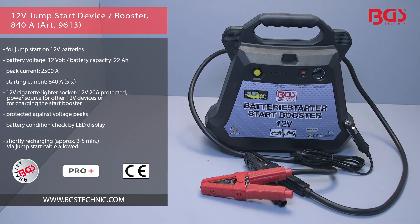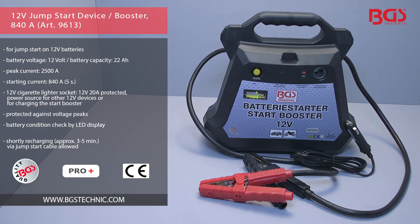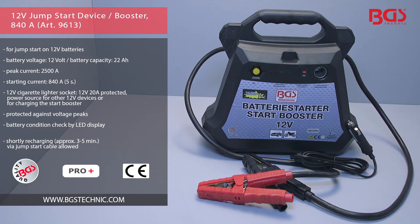This jump starter is charged by either the included 12 volt or 230 volt cable. A multi-functional tool for many BGS Technic applications.